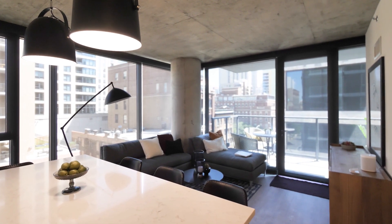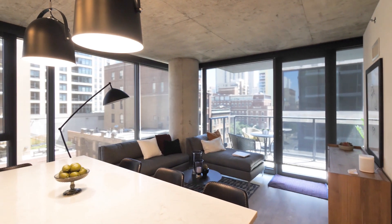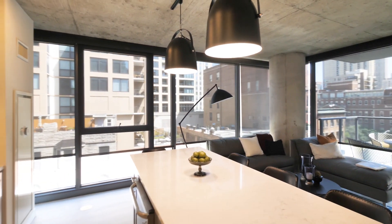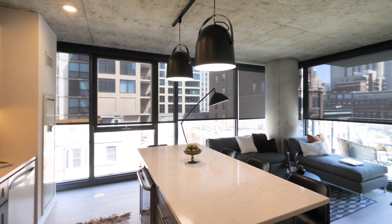Alexa, welcome home. Smart Home Technology — Alexa is rolling up the roller blinds for me. You'll find roller blinds throughout the unit.